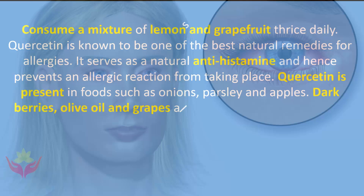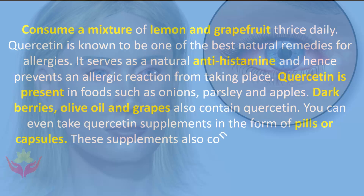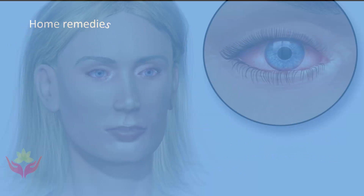Dark berries, olive oil, and grapes also contain quercetin. You can take quercetin supplements in the form of pills or capsules. These supplements also contain bromelain, which has anti-inflammatory properties. Bromelain is an enzyme contained in pineapple.